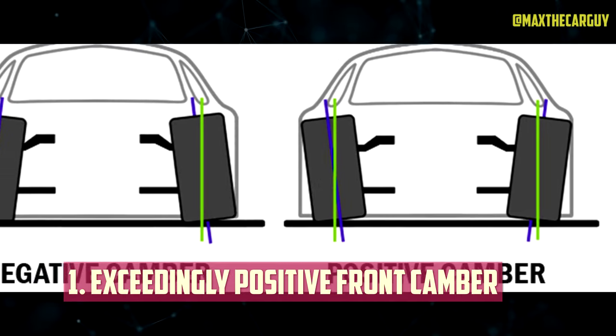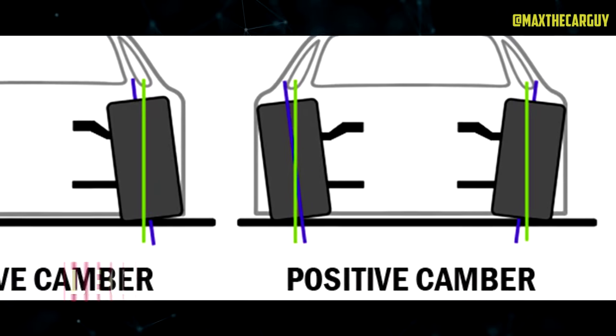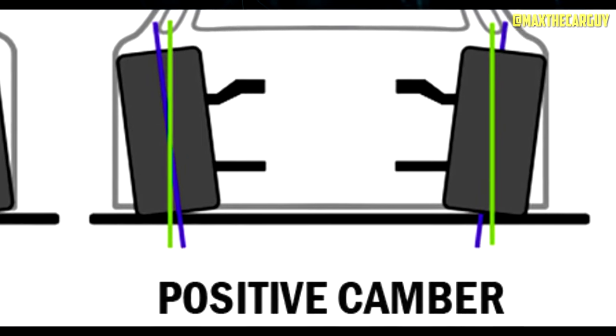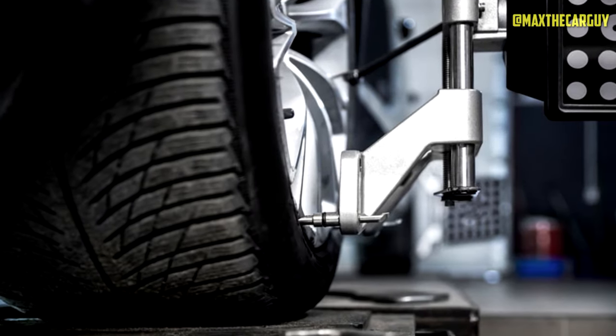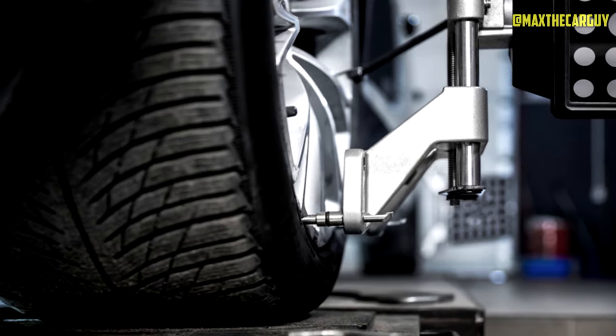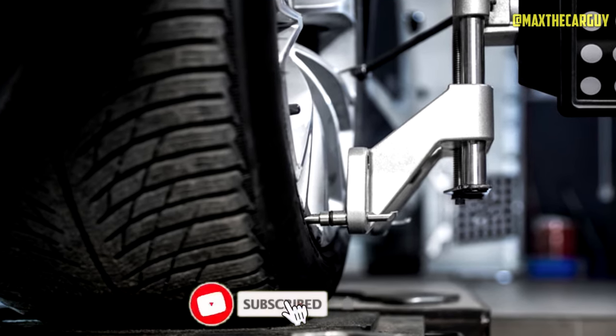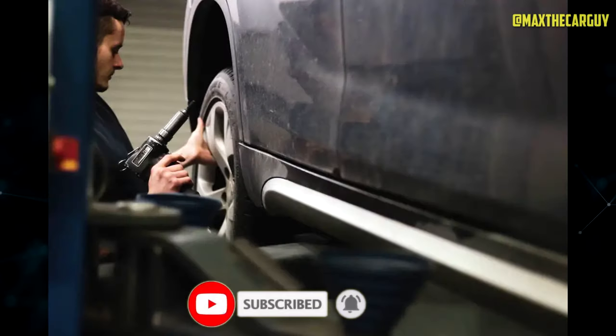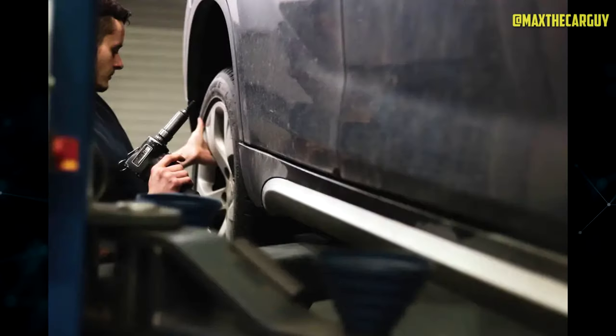Exceedingly Positive Front Camber: Camber refers to the tilt of your tires compared to a vertical axis. Too much positive camber can lead to uneven tire wear, especially on the inner and outer edges. If you notice excessive wear on the outer edge, blame it on the positive camber. Luckily, a simple alignment can usually fix this issue. Consider rotating your tires as well to even out any irregular wear over time.